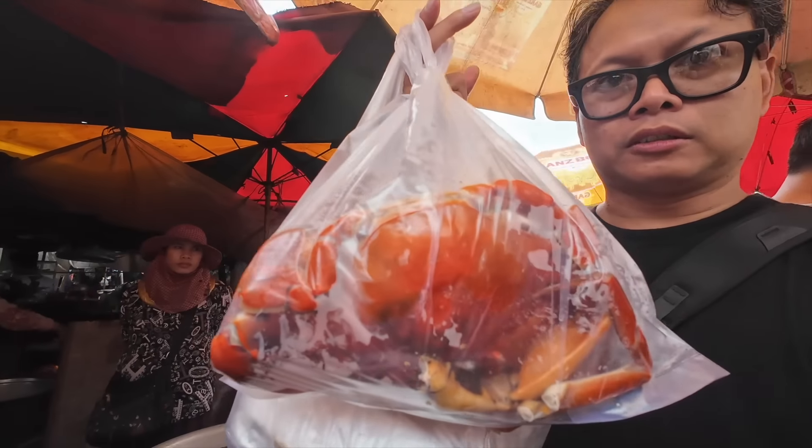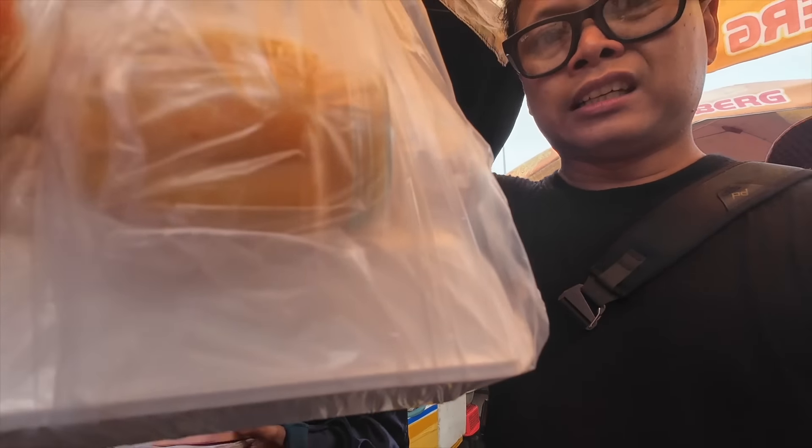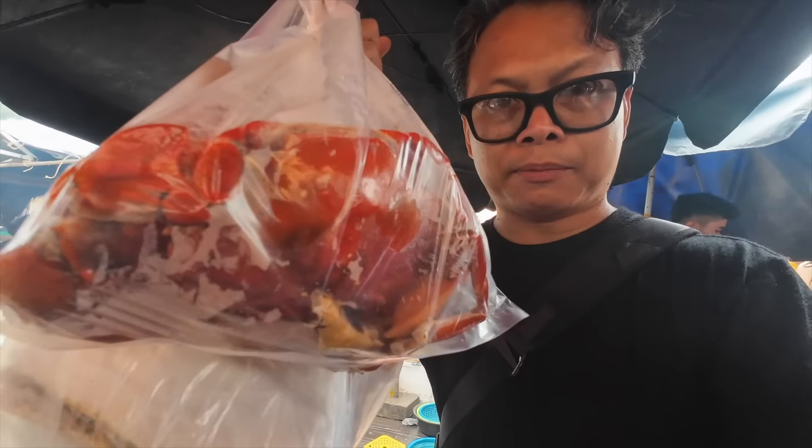I got about 0.8 kilos of the stone crab and then a kilo of the blue swimmer crabs. The blue swimmer crabs I had stir-fried with green peppercorns, and the stone crab I got steamed. All said and done it cost about $20 for this — kind of expensive if you ask me, but it's a lot of food, probably enough for at least two or three people.